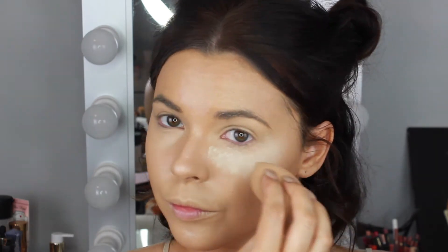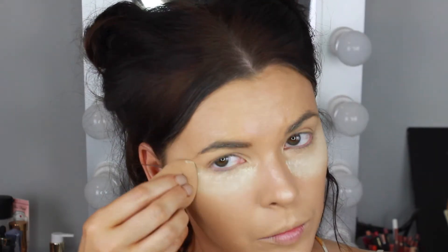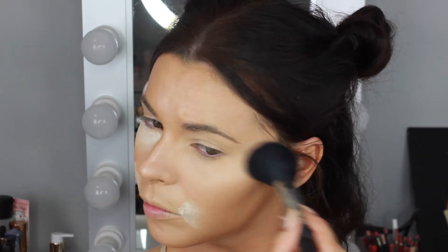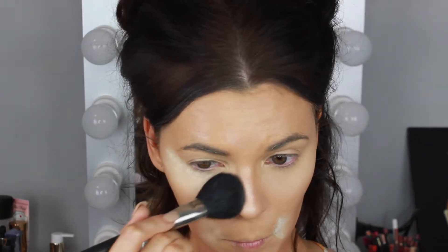To set the concealer under my eyes I'm using the Laura Mercier Translucent Powder, applying it with a damp beauty blender to bake under the eye area. I'm also applying some to the corners of the mouth where I tend to get creasing. Once that's baked for a few minutes, I take a MAC 129 powder brush and dust away the excess powder, leaving a beautiful flawless look.